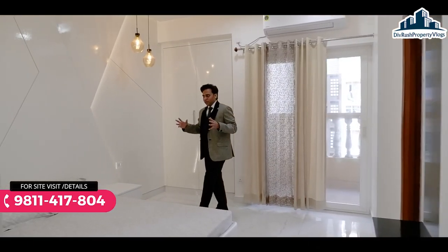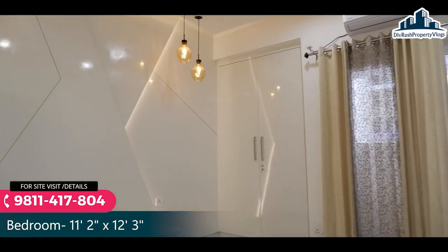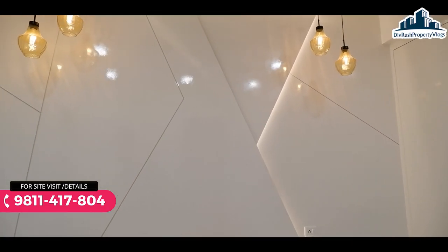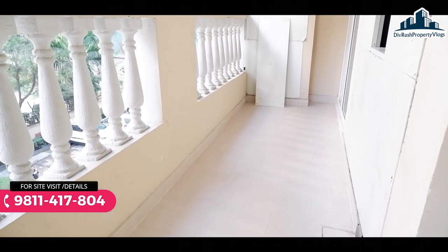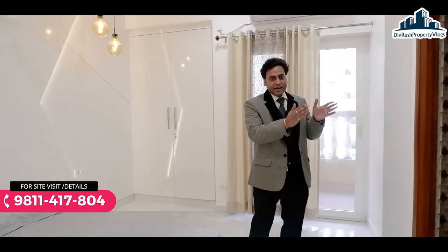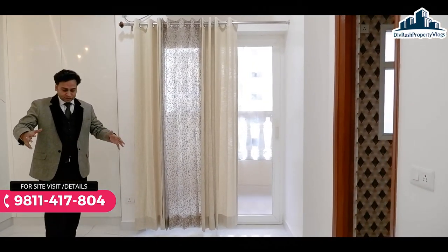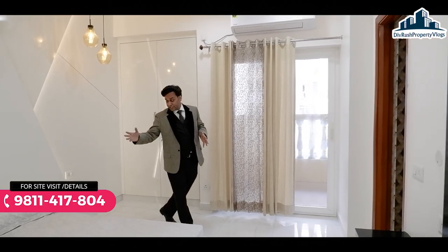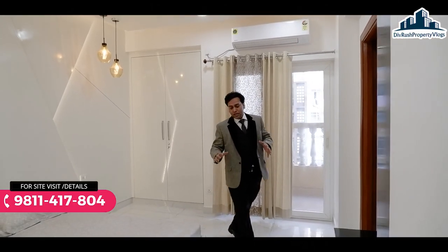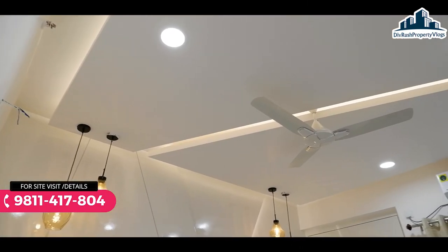अब हम enter कर चुके हैं first bedroom के अंदर। जिस तरीके से इस room को enhance किया गया है, आप इस तरीके से design करा सकते हैं। साथ में एक balcony और attached washroom मिलने वाला है। सामने की तरफ LED पैनल बनवा सकते हैं। काफी ample space मिल रहा है, side stool का भी space यहाँ पर मिल रहा है। काफी अच्छे dimensions दिये गये हैं।